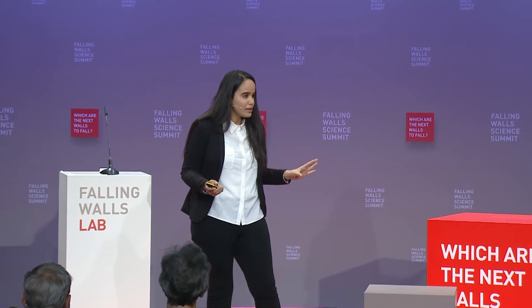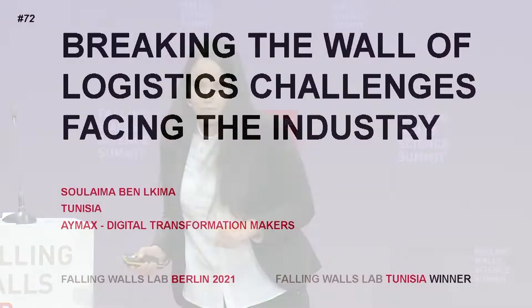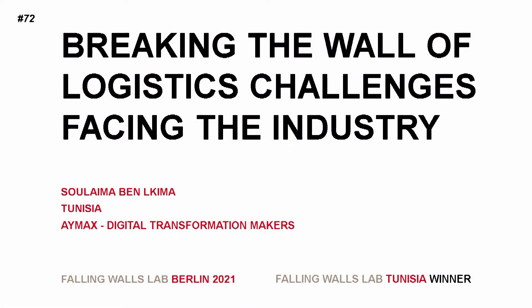Can you imagine for a while how it looks being a warehouse manager on a daily basis? Let me tell you how it looks. Working as a warehouse manager is definitely a multitasking and tough job.